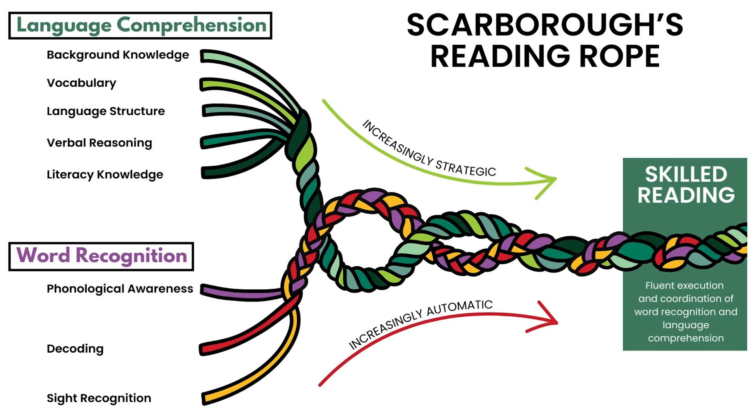We're going to continue unraveling Scarborough's reading rope. Foundational skills in reading are important, but do not help students to read with understanding. Today, we're going to talk about the language comprehension domain in the reading rope. So, what is comprehension?